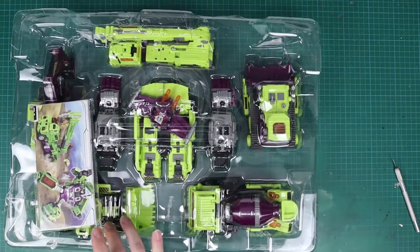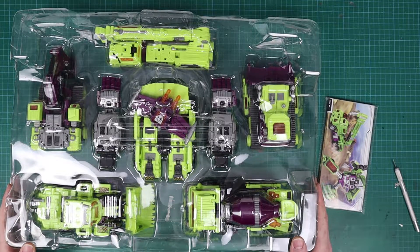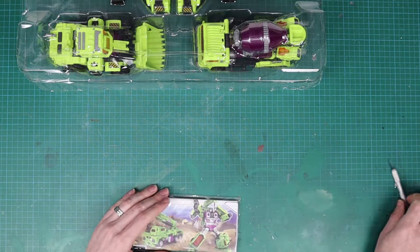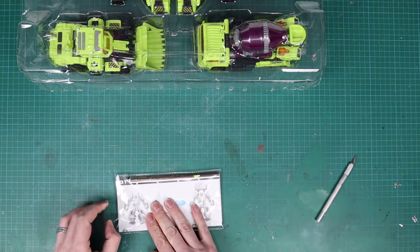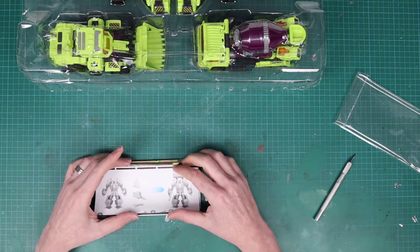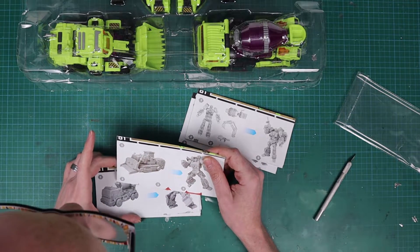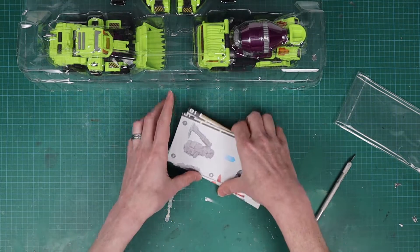We have all our — I don't want to call them Constructicons, but let's be honest, that's what they are — and all the extra bits and bobs. We also have what I'm assuming are the instructions, which I'm assuming to be quite plentiful given that we're talking about six robots. So we've got separate instruction manuals for all of them.